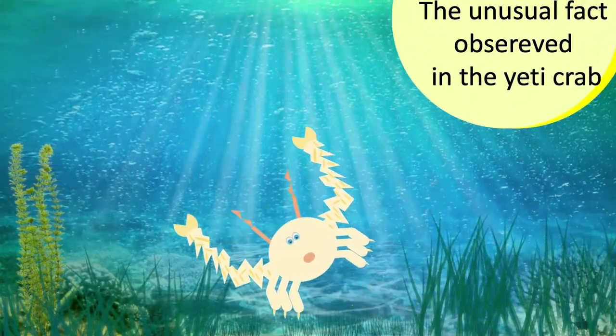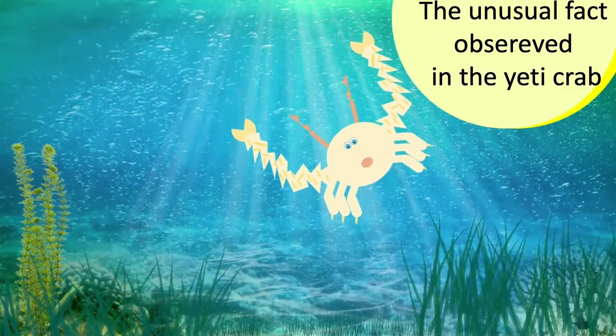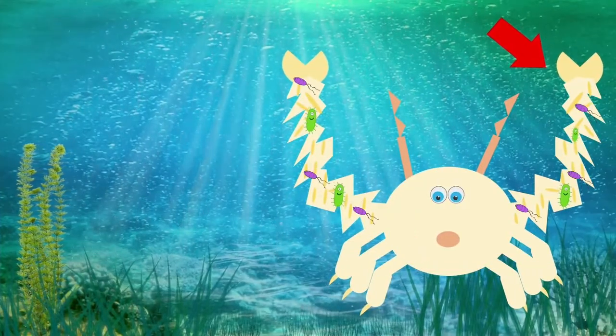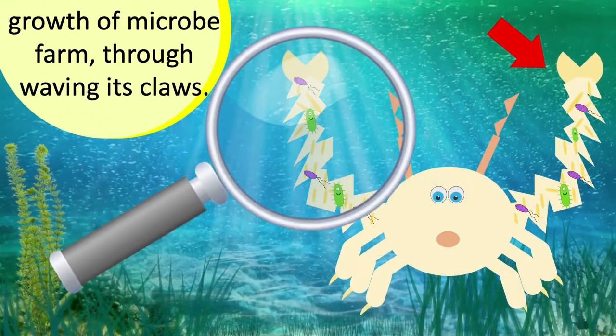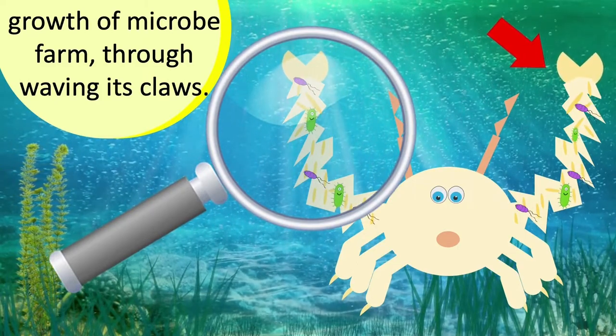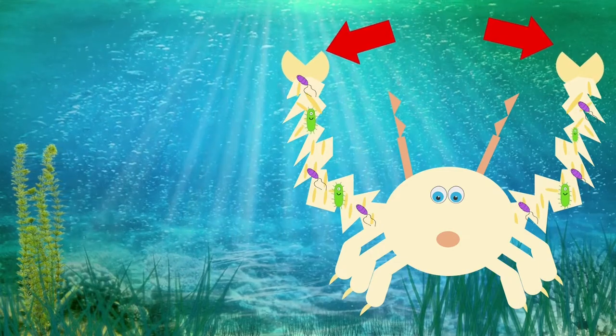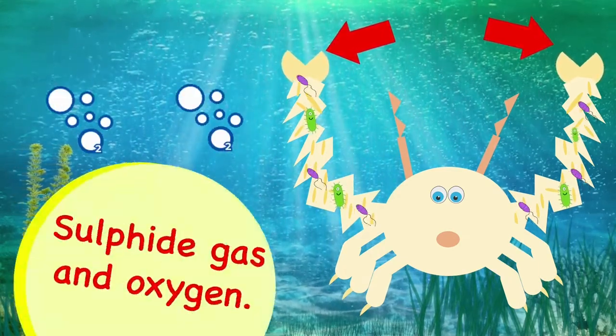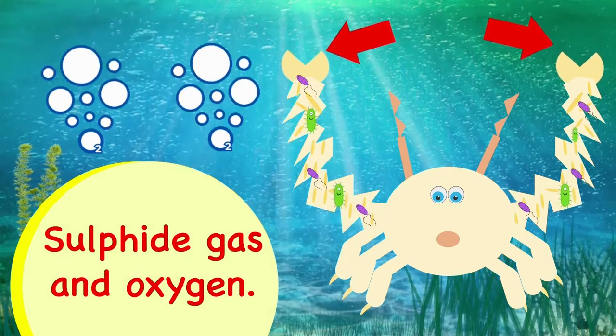The unusual fact observed in the Yeti Crab is the growth of a microbe farm through waving its claws. By doing so, it gets a continuous supply of sulfate gas and oxygen.